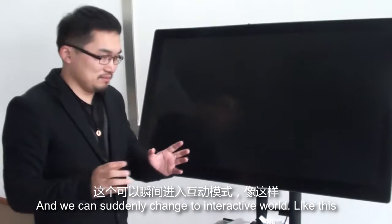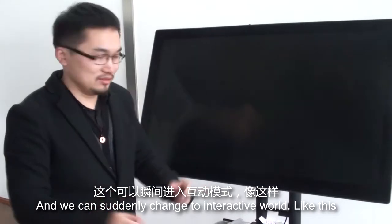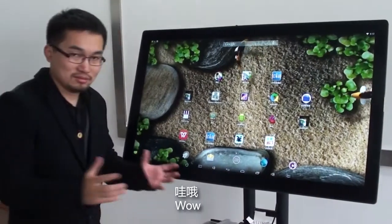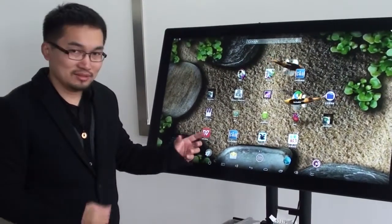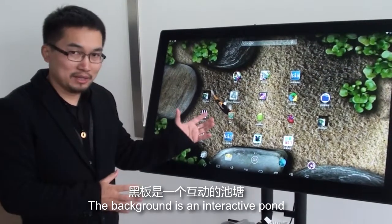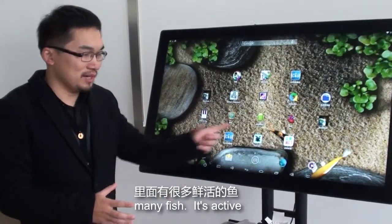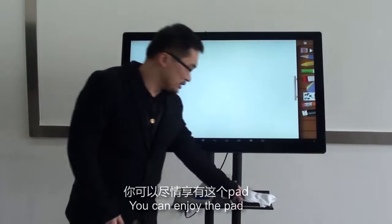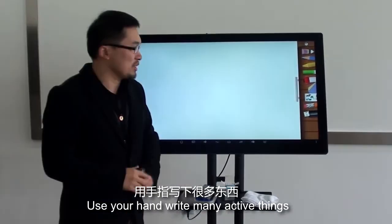And we can suddenly change to interactive wall, like this. Wow, there are many apps. It's based on Android platform. The background is interactive — there are many fish in it, it's active. You can use a joining pad or use your hand to write many attractive things.